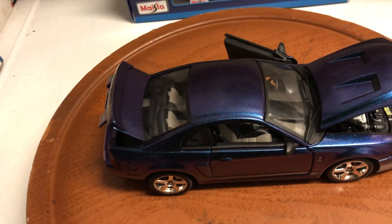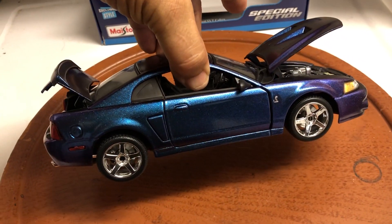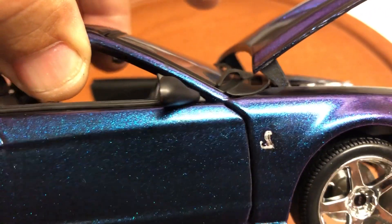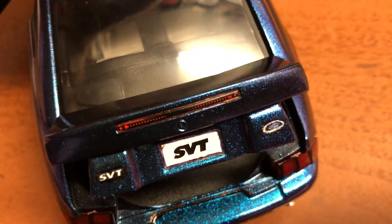I'm listing it at a very reasonable price because of this little defect, but if you don't care for it too much it won't be a problem. You can see the little Cobra on the side — it was also hand-painted, which made it kind of hard to maintain. SVT is on the back along with the Ford logo.